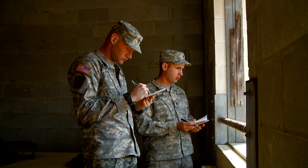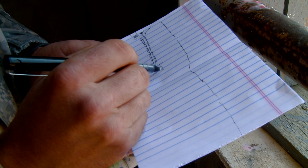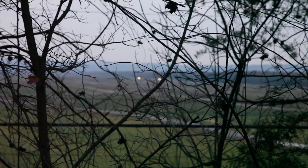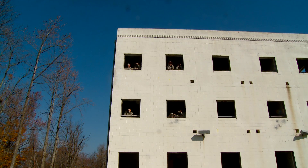Training then covers the terrain sketch. This provides a quick reference document for items of interest in his or her area of observation, allowing the soldier to quickly orient him or herself when the target appears.